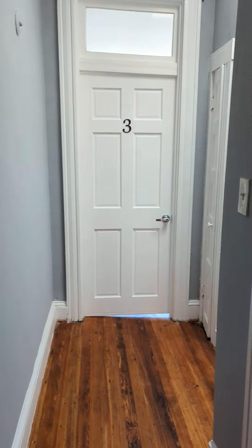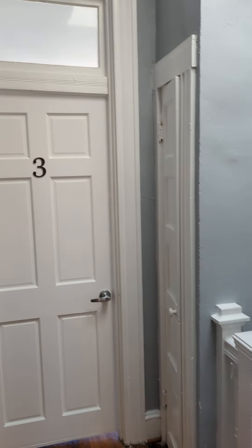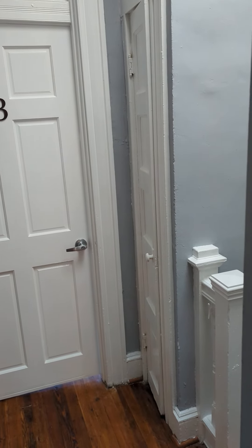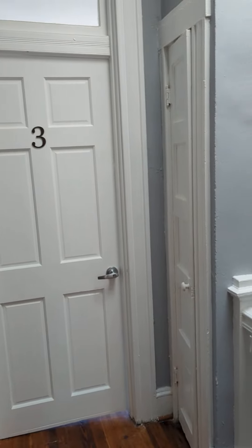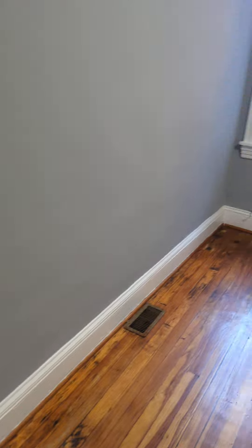Number 4 is also available. I'm going to do a better job of showing it, but here you are. This is another large room. We have a nice deep closet.